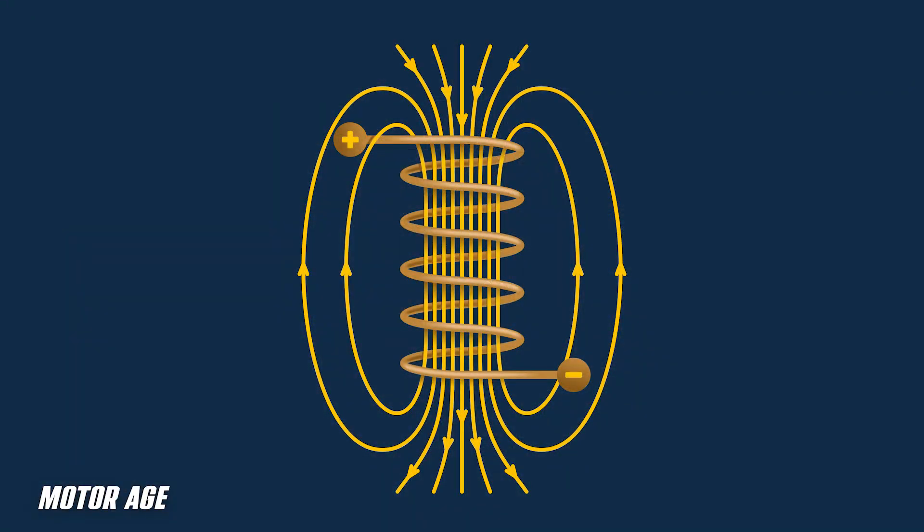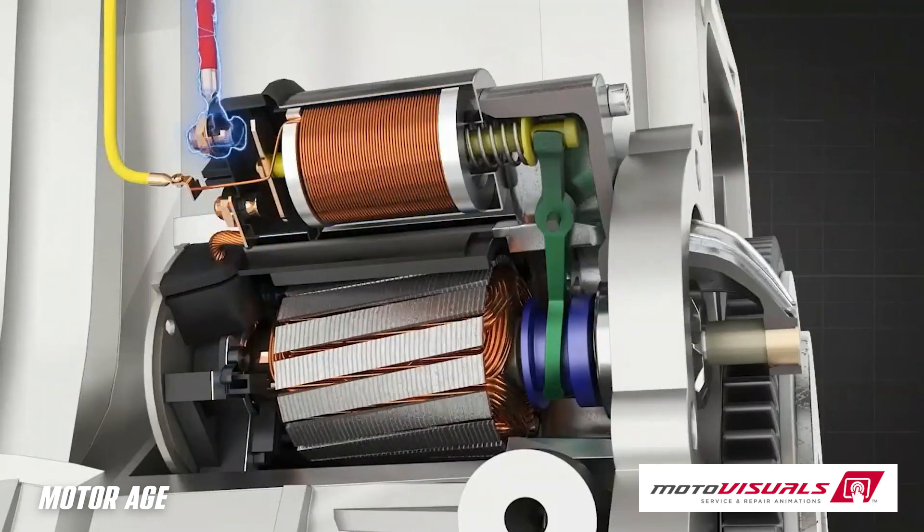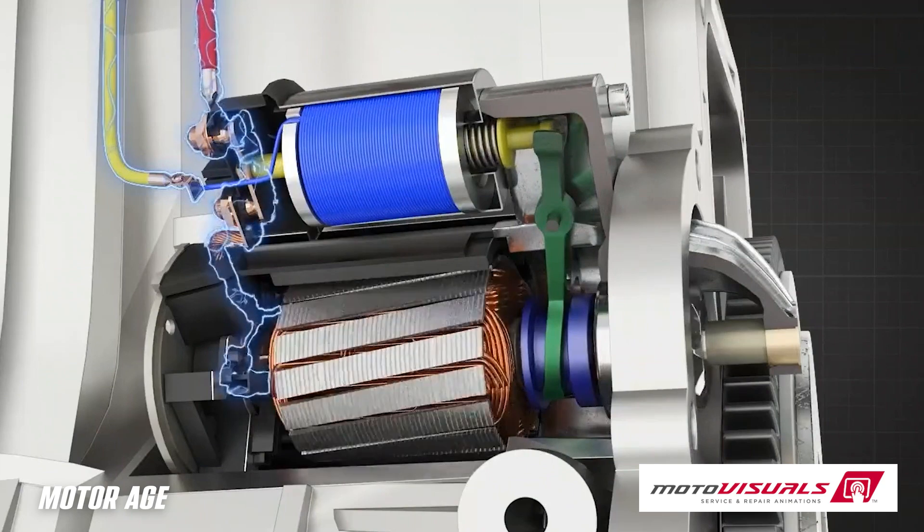As with all inductive devices, the electrical current is what's responsible for building the magnetic field. When we take a long strand of conductor, such as a copper wire, and wind it many times around a fixed point, that conductor becomes an inductor. And an inductor carries electrical current to create a magnetic field.